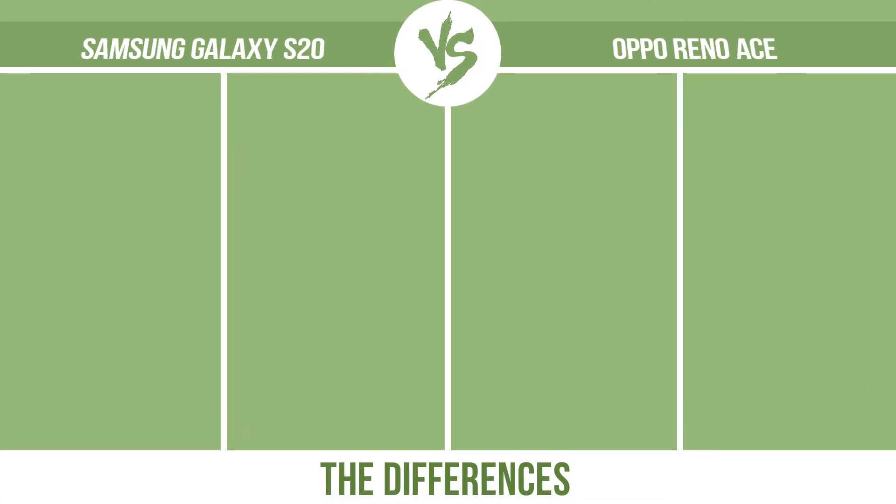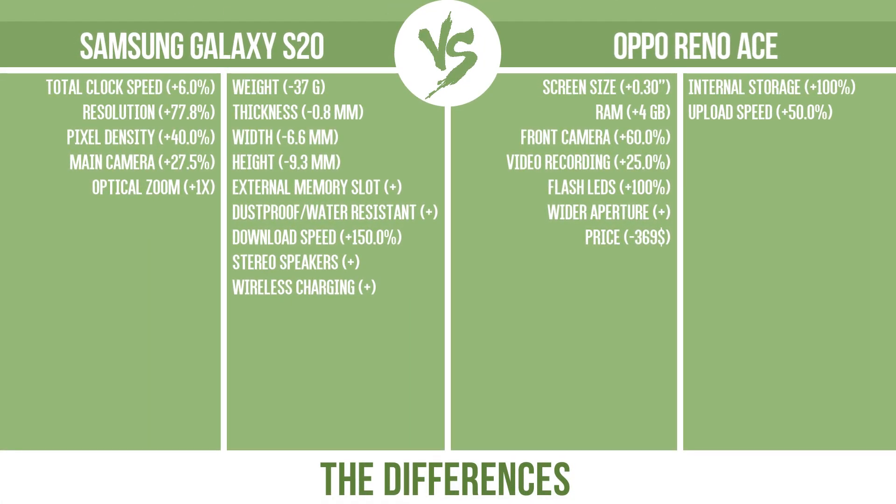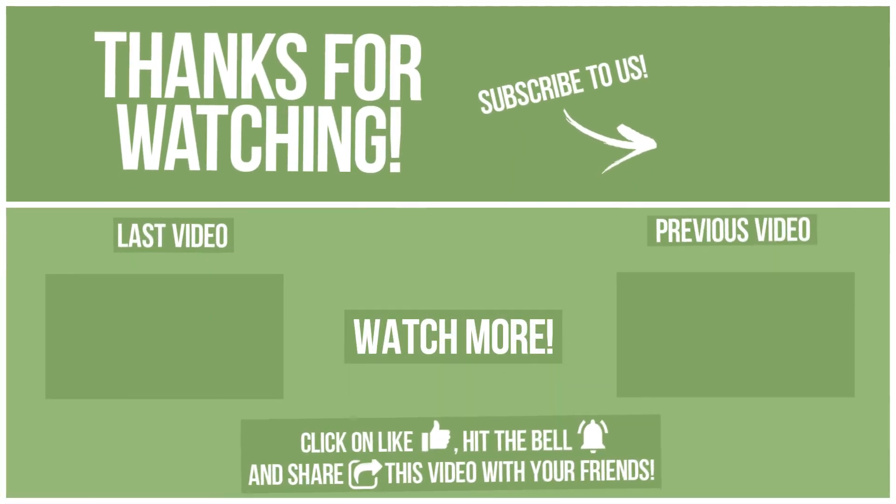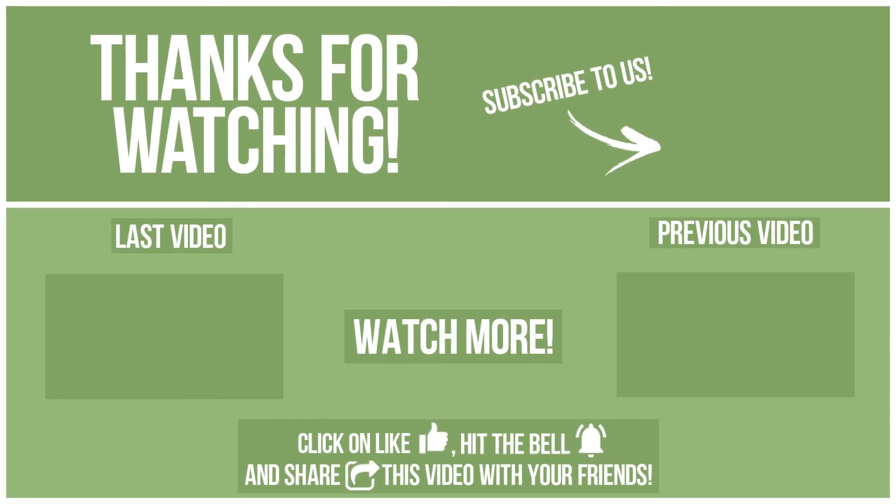So, now let's see the differences. Go on.